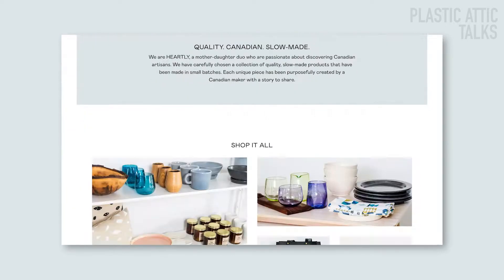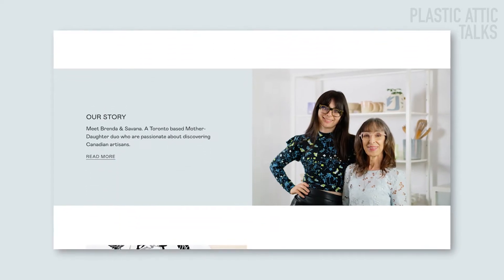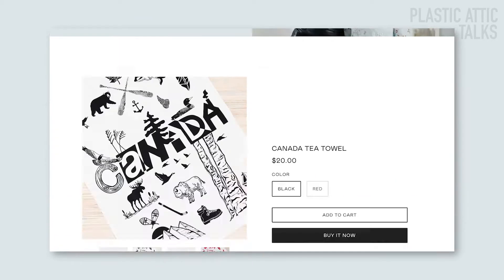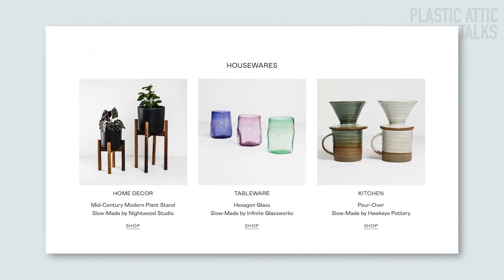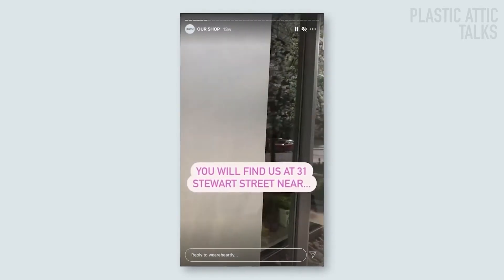Hi, I'm Emily Austin and this is Plastic Attic Talks, a series of interviews that we're doing with creators from all over to see what they're up to and what we can expect from them next. Today I'm joined by Brenda and Savannah Saloum, the mother-daughter duo behind Hartley, a brand dedicated to promoting Canadian makers. You can shop their selection of small batch, slow-made home goods and accessories online or at their beautifully curated brick and mortar location at 31 Stewart Street in Toronto.